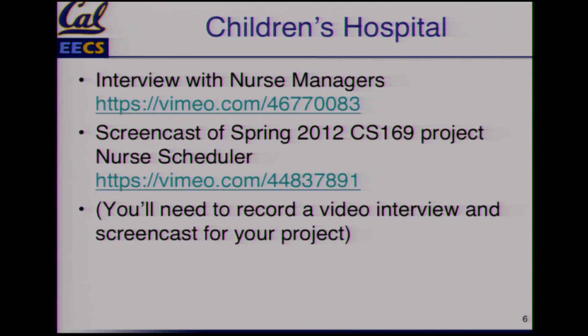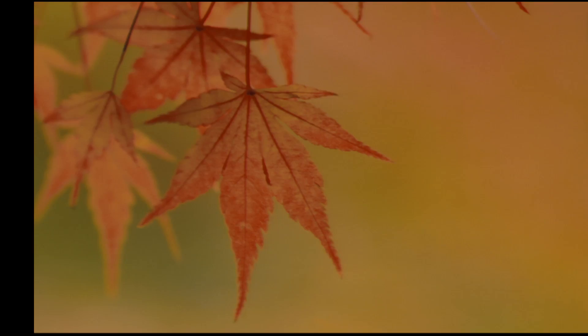For your projects, we're going to ask you to do this: interview the non-technical person, ask them what their problem is, then do a screencast of what your solution was after working with them for many iterations, many weeks — and then what did they think of the project. Here are two of the managers describing how they do it with notebooks, can't get it done in time, have to follow union rules, and people have to take turns.